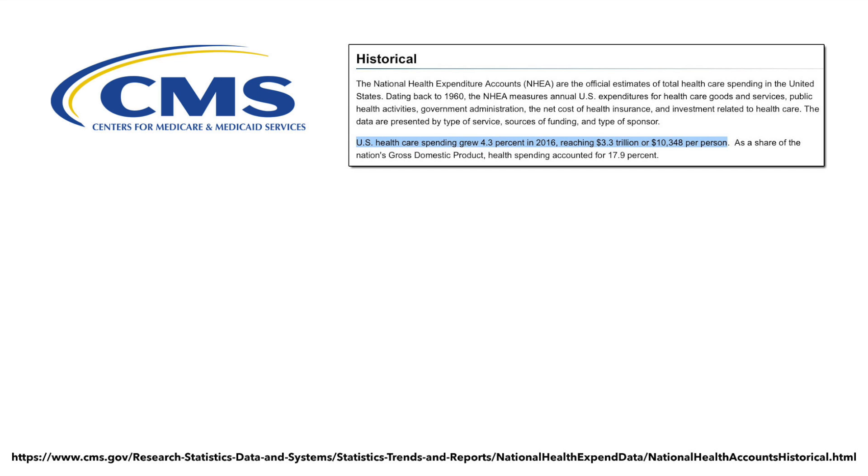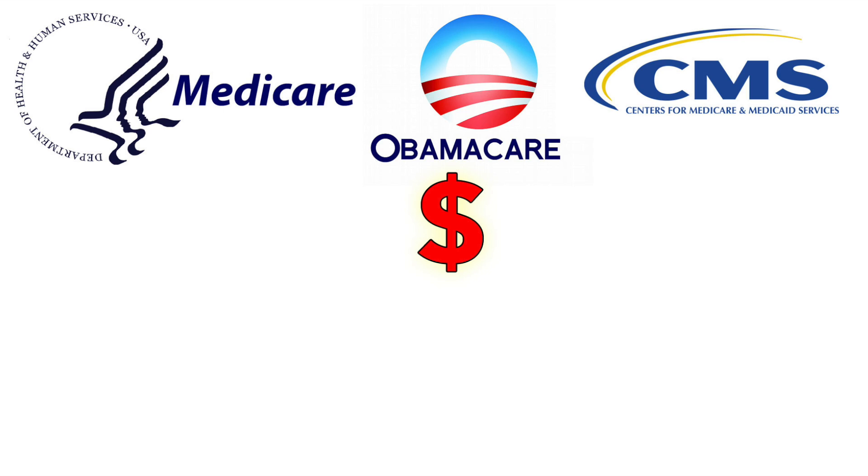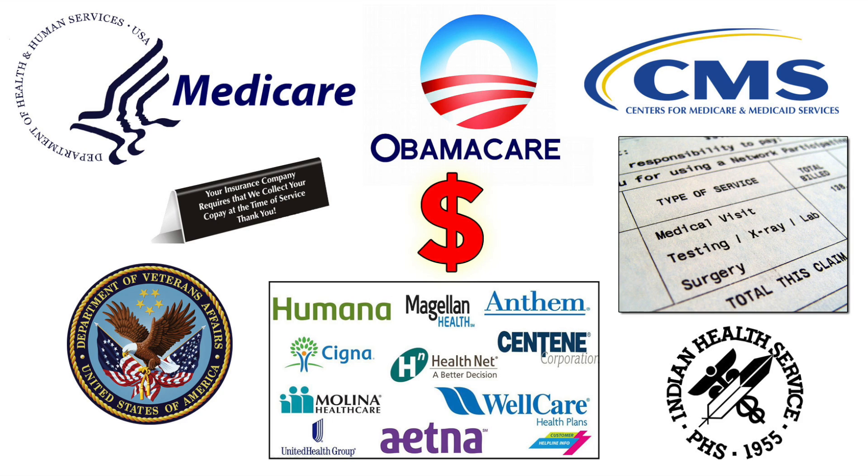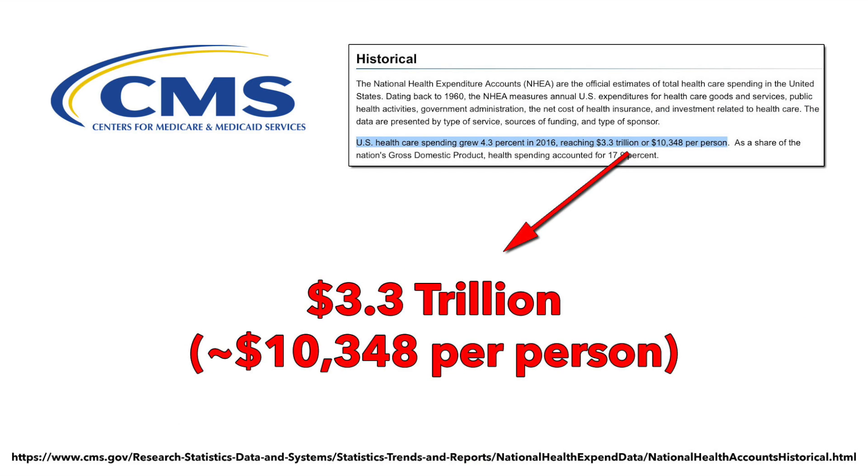According to the National Health Expenditure Report from the Centers for Medicare and Medicaid, in 2016, healthcare spending nationally — including everything: Medicare, Medicaid, the ACA, the VA, the Indian Health Service, all private insurance whether employer-based or purchased individually, all premiums, co-pays, deductibles — all of it added up to around $3.3 trillion. There are around 320 million people in the U.S., so that breaks out to over $10,300 per person. To simplify things for this video, I'm going to round that off to an even $10,000 a head.